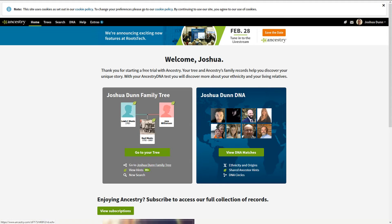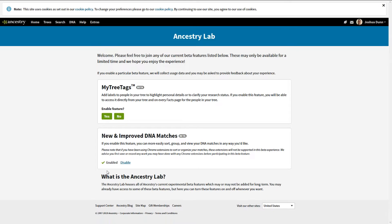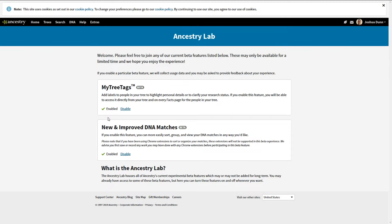The first thing we're going to do is go to Ancestry Lab in Extras. It's got new and improved DNA features, and we're going to enable this feature — that's a very important one. We'll also turn on 'My Tags,' but we're not going over that today, so we'll turn that back off. Now that we've turned on the new and improved DNA matches, we go to the DNA matches like we always have, but the page is going to be different.